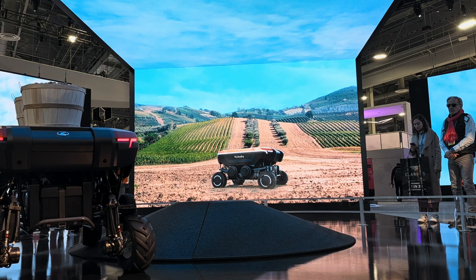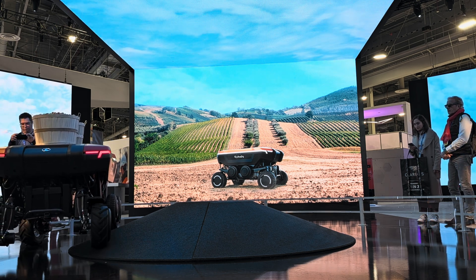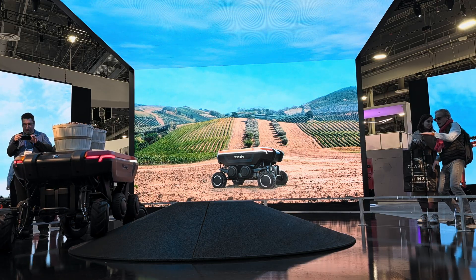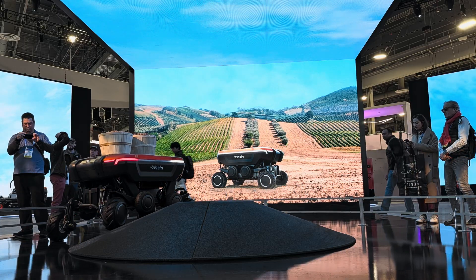This year, Kubota was recognized with the CES Best of Innovation Award for our KATR, a first of its kind, four-wheeled robot with stability control, making it ideal for ag and construction work across uneven terrain.